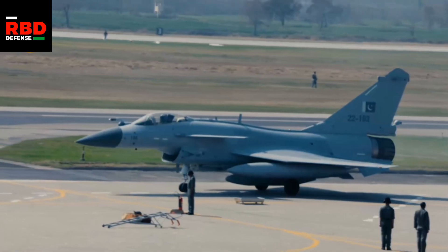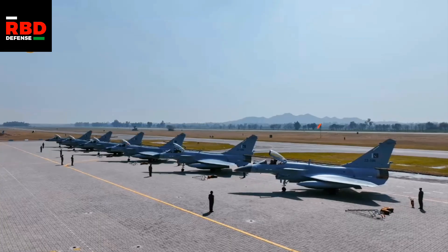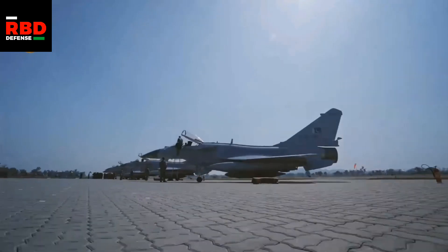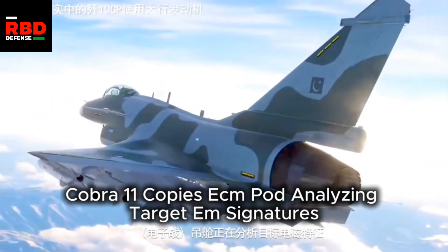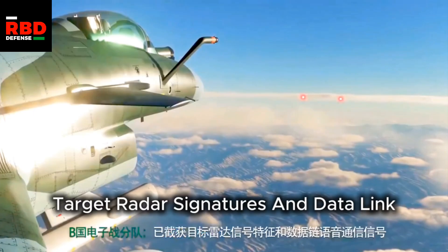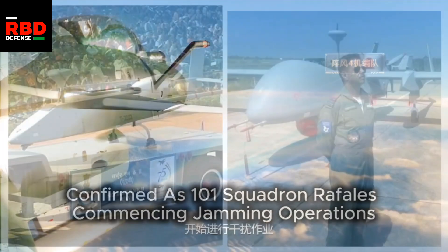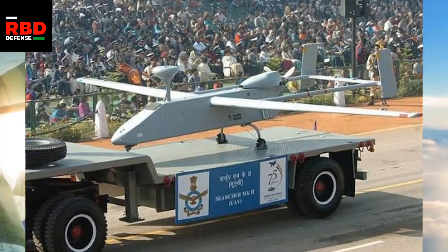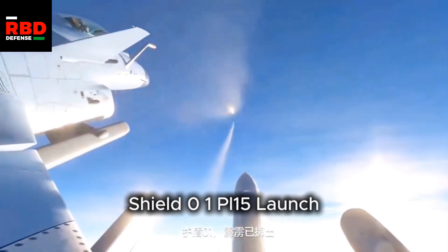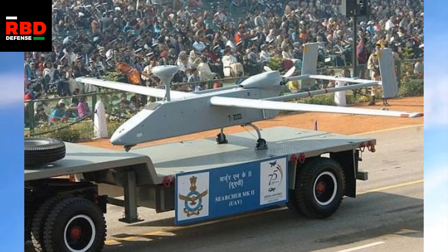But if we shoot our PL-15s at every single enemy aerial asset, we will run out very quickly, and in an all-out war, attrition is a necessity. For example, if a Bangladesh Air Force J-10C on a combat patrol is equipped with both the PL-15 and the PL-12, and it spots an Israeli-made Indian Air Force UAV like a Searcher or Ahran 80 kilometers away — instead of shooting a top-of-the-line PL-15 at it, we can just shoot a PL-12, because there is zero chance that UAV will ever dodge any BVR missile.